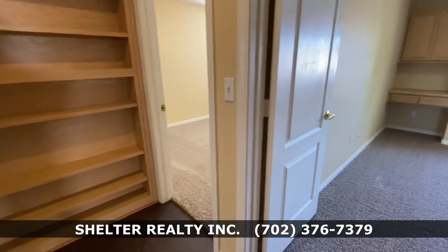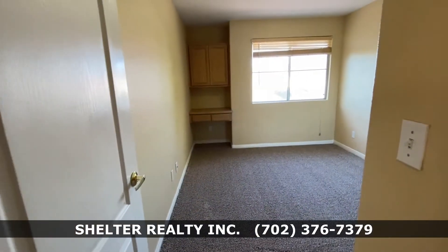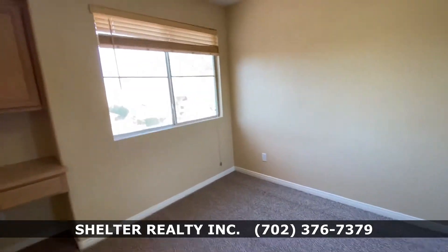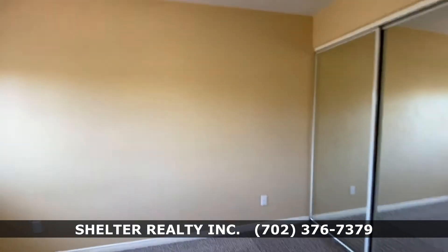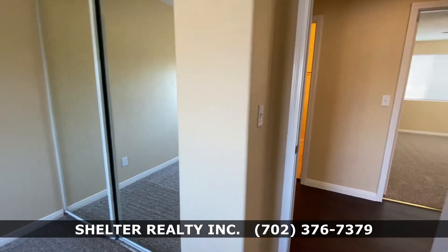To the right is the first guest bedroom, facing the street on Forest Oaks. It has a mirrored closet with a light that operates with a light switch.